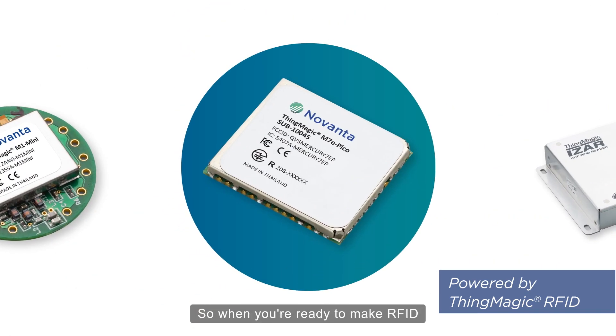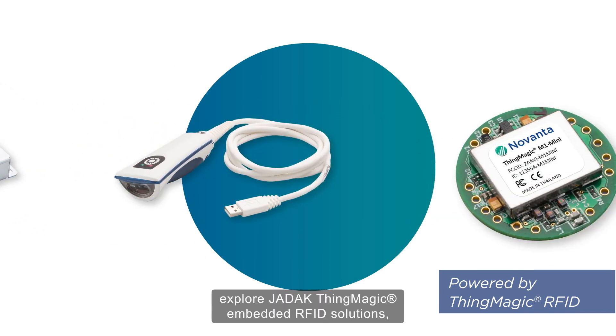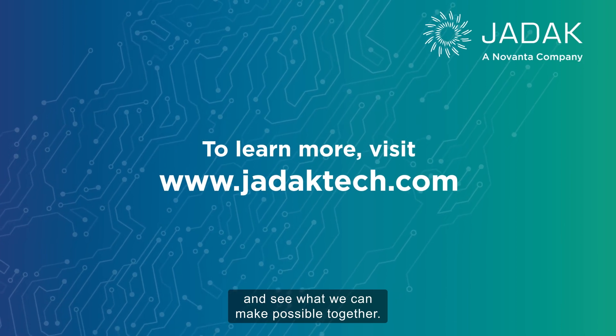So when you're ready to make RFID a part of your next project, explore JDAC ThingMagic Embedded RFID Solutions and see what we can make possible together.